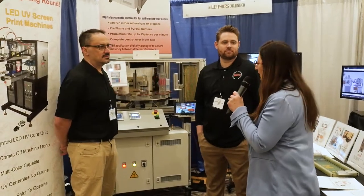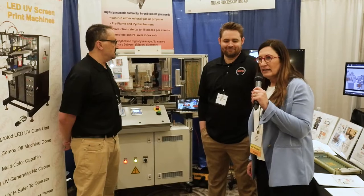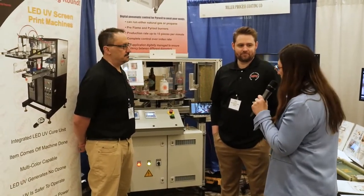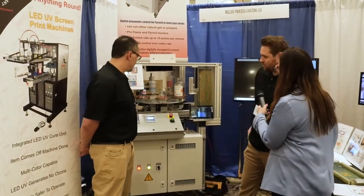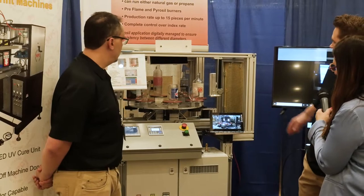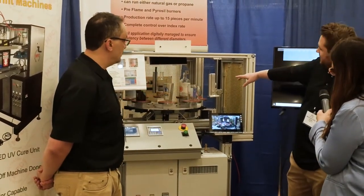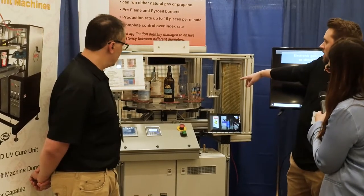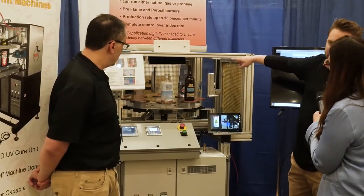I'm with Pat Quatrocki and Chris Proud of Miller Process Coating. Miller's a longtime exhibitor and you brought a machine this year — tell us about it. So we brought our Nexus pre-treat system that comes with a pre-flame. It's an eight-head system that hits the pre-flame first to get rid of the contaminants from the glass manufacturer, and then in the back is the power cell system.